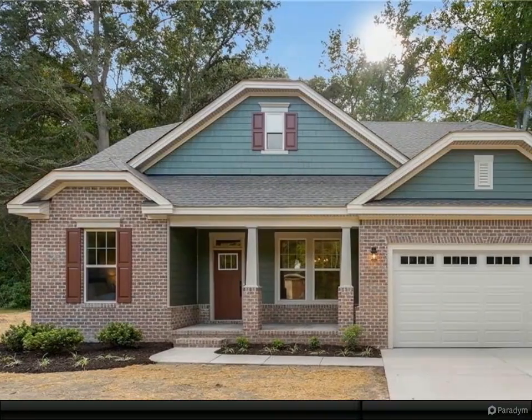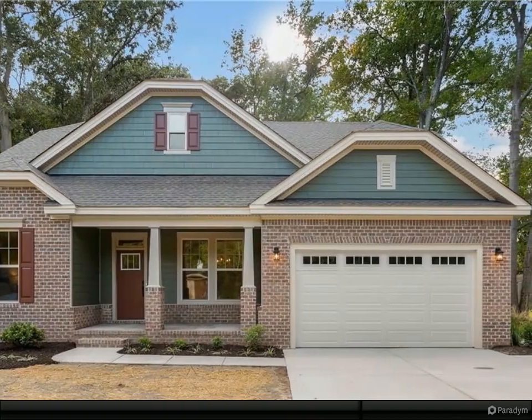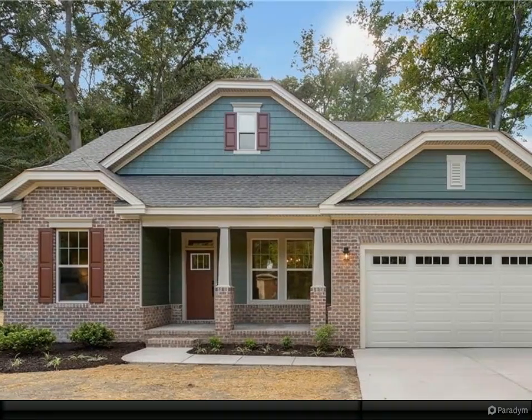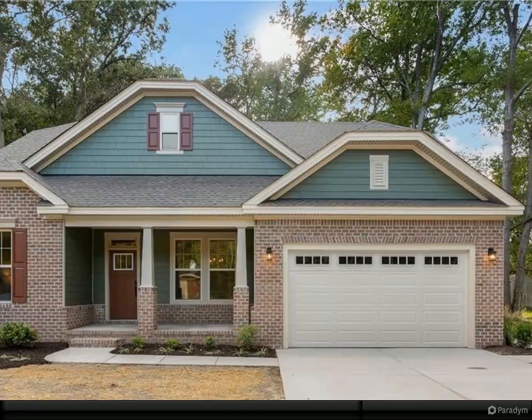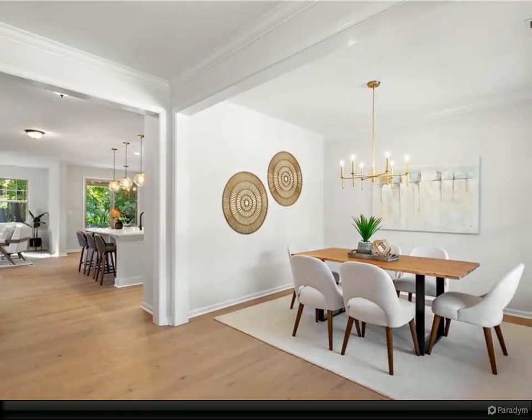Welcome to the James II model by Wetherington Homes in the Reserve at Cedar Point. Brand new homes tucked inside a beautifully established golf club community. Gorgeous home, tons of flexibility, from the spacious floor plan to carefully curated design options. You'll enjoy how well appointed this home is.